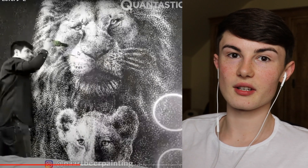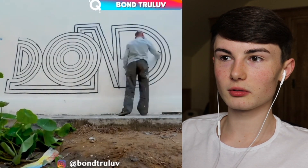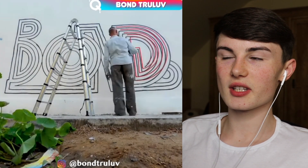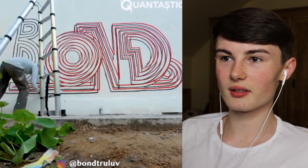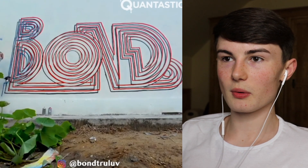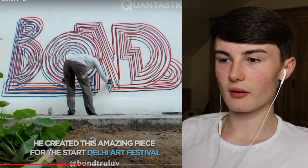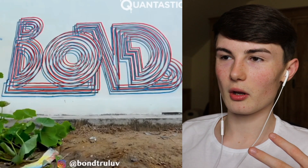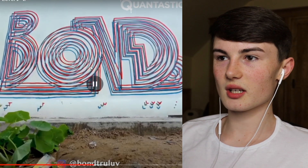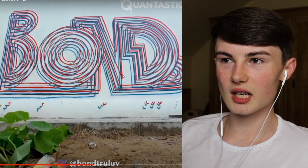So this guy is drawing a load of circles - it's bubble writing. I used to always do this in primary school - bubble writing or 3D writing is the funnest thing to do ever. He originally wrote it in black, went over it in red, and now he's going over it in blue. He created this amazing piece for some type of art festival. As you can see he has basically written 'Bond' or something like that - it looks really cool.